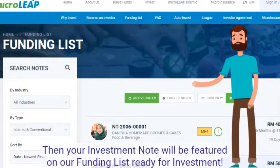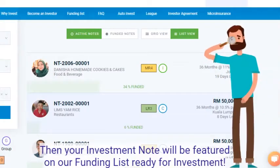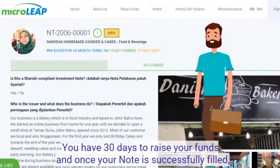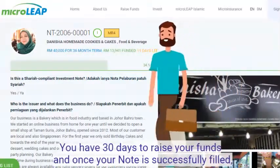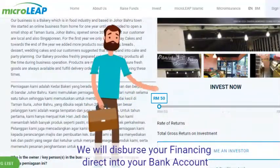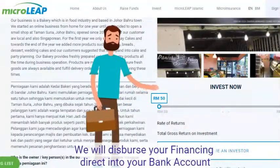Then your investment note will be featured on our funding list, ready for investment. You have 30 days to raise your funds, and once your note is successfully filled, we will disperse your financing directly to your bank account.